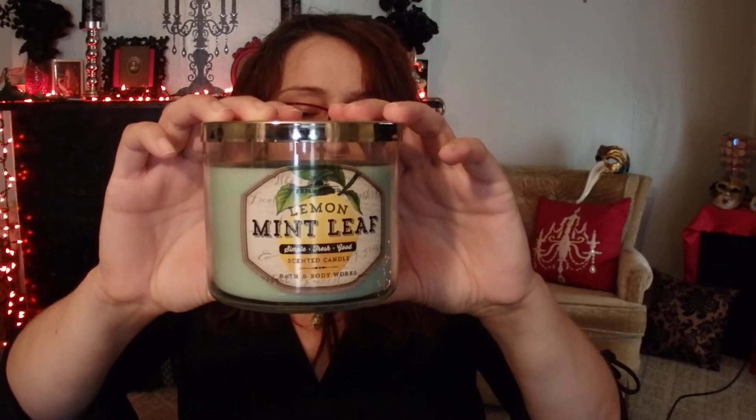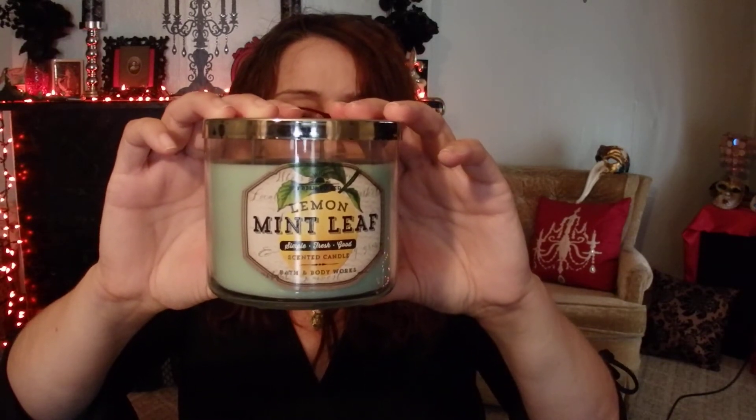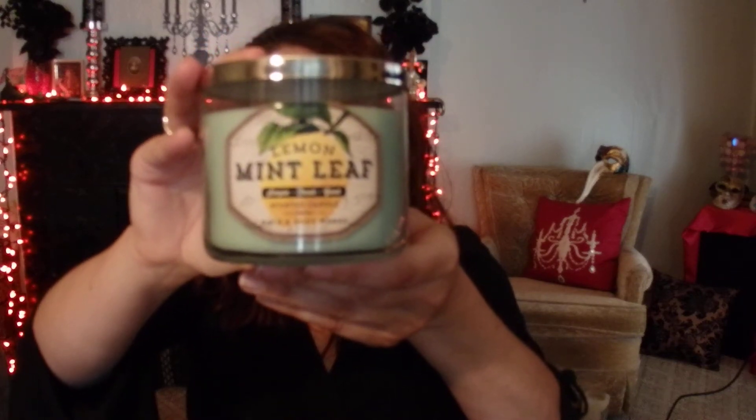The next candle I got is Lemon Mint Leaf. I love this candle too. It smells like lemon balm, spearmint, vetiver, and citrus — a blend of all four of those. I feel like I can smell every single one of those notes, but it's just delicious smelling and really refreshing. I haven't burned my own, but I've been at a house where it was burning and it really scents up a room nicely. It has a good throw.